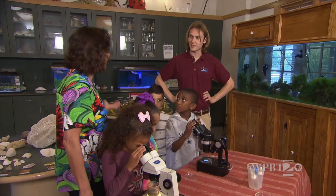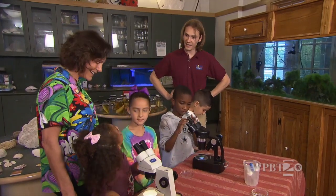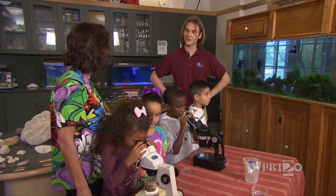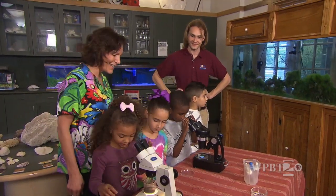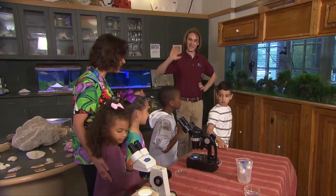Thank you so much for showing us so much. You're so welcome — thanks for stopping by. I had a lot of fun with everybody too, and I hope you guys come back and see our nature center again. We will! Thank you. Say bye — bye guys, bye!